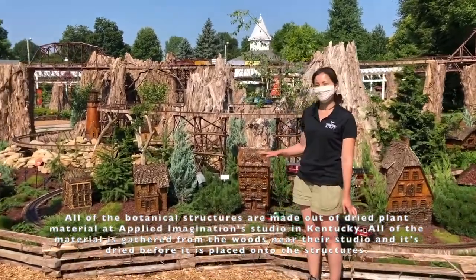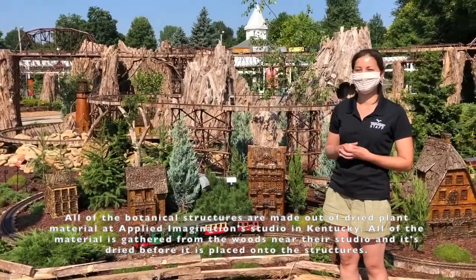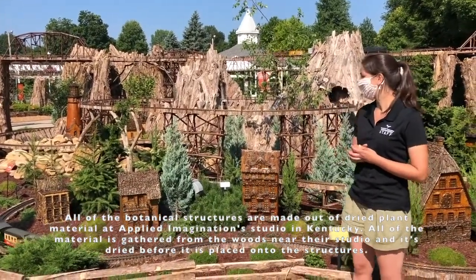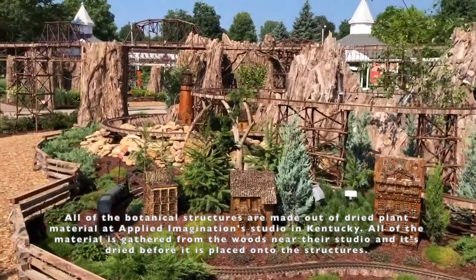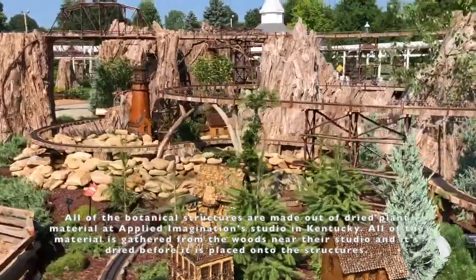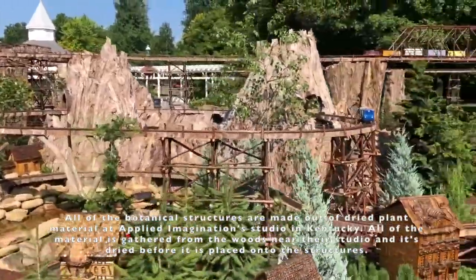All of the botanical structures are made out of dry plant material at Applied Imagination Studio in Kentucky. All of the material is gathered from woods near the studio and it's dried before it is placed onto the structures.